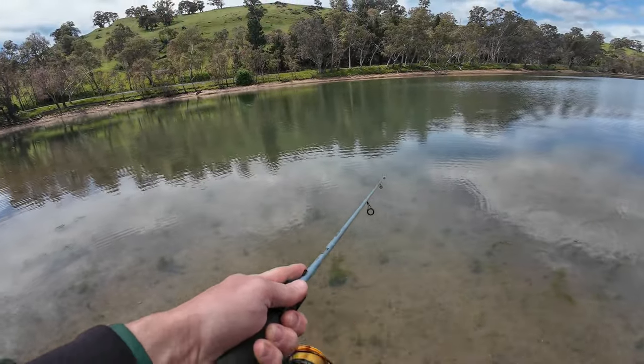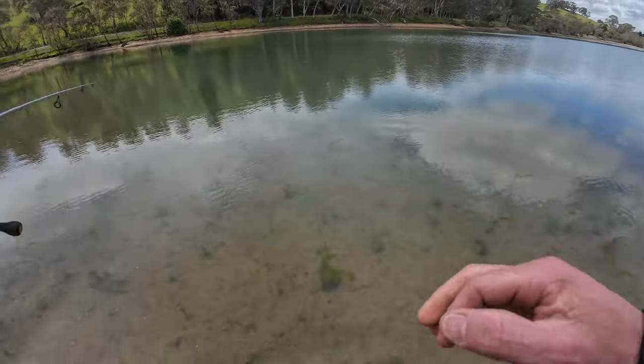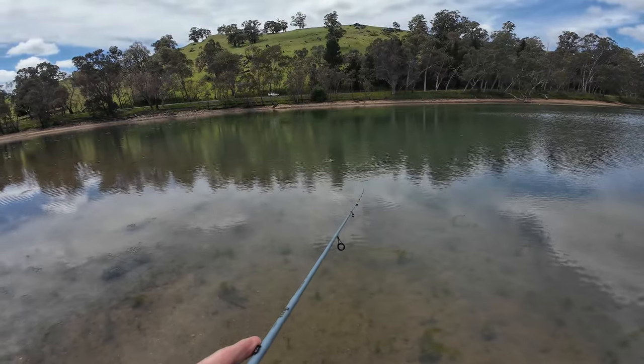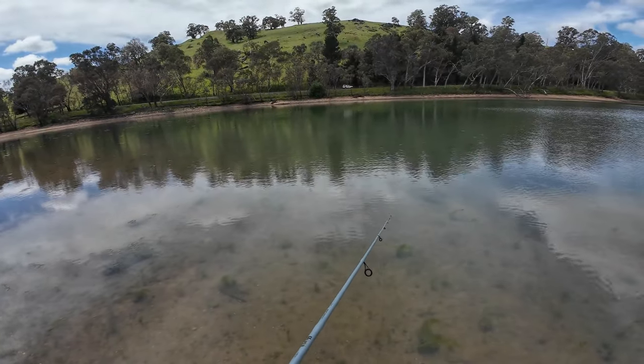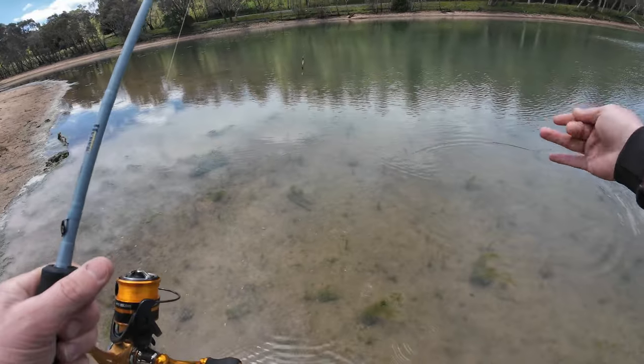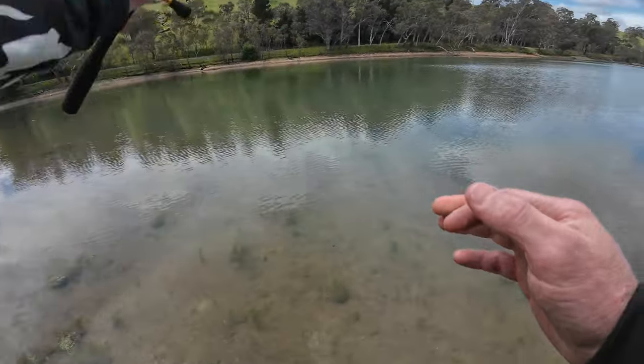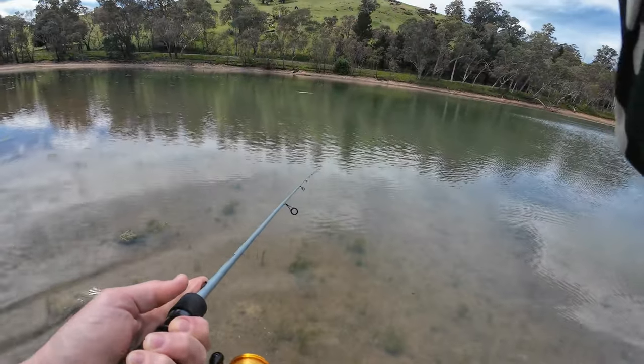Try again. First cast — sure it was a redfin, grabbed it slow. Well that's a promising start. I did see something follow the lure. Last time I was here I got a doughnut and I was using these spinners and they weren't interested. But yeah, that was a bit of interest.